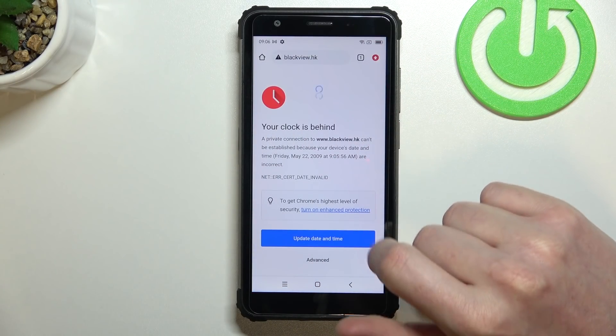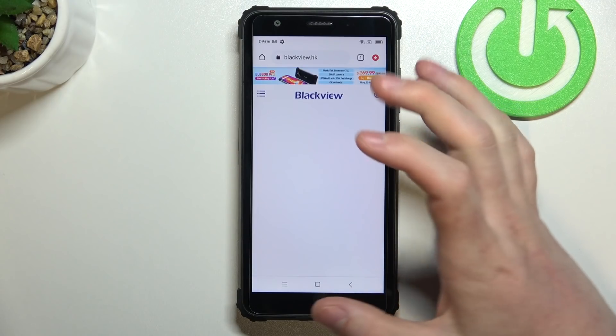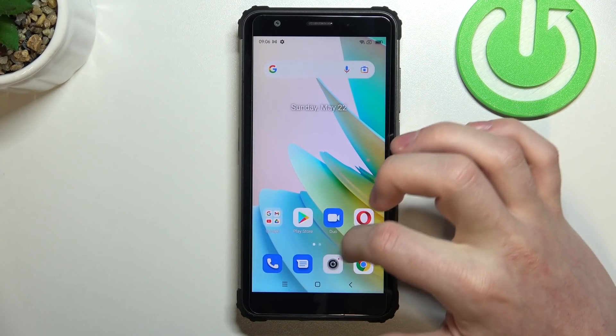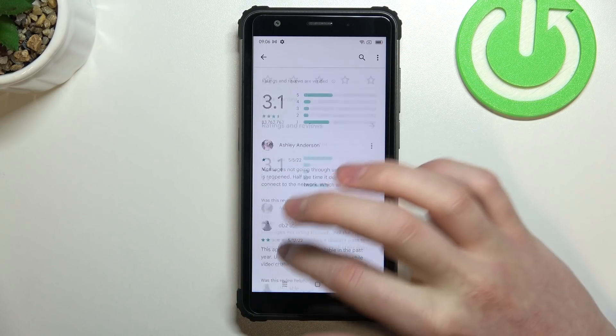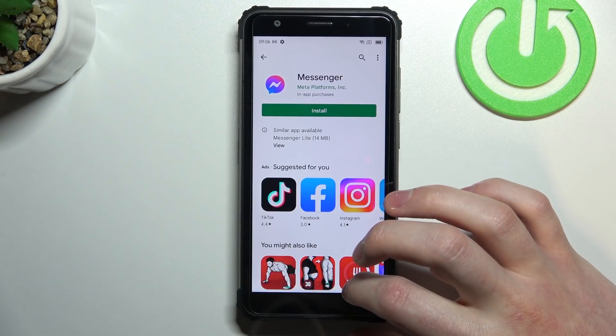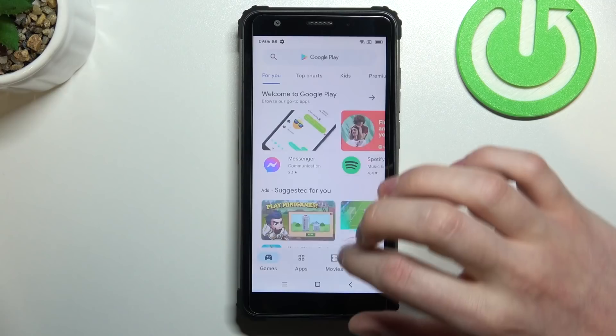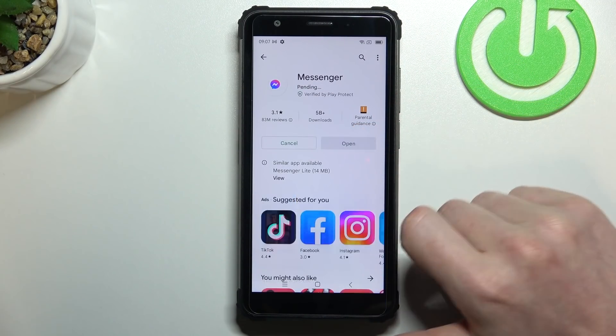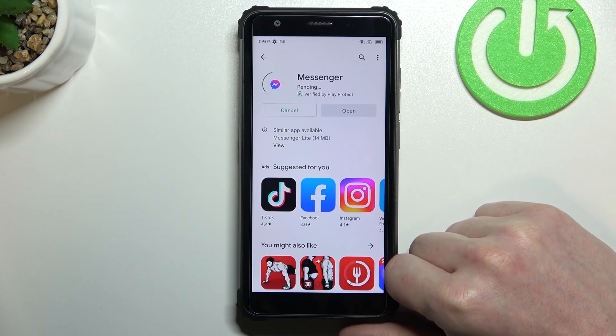Now if we go back to Google Chrome and reload the page it should load without any problem. And the same is with Google Play Store — we can open the store. Let's move back, refresh it and open Messenger. Install it again — now it will install without any problem.